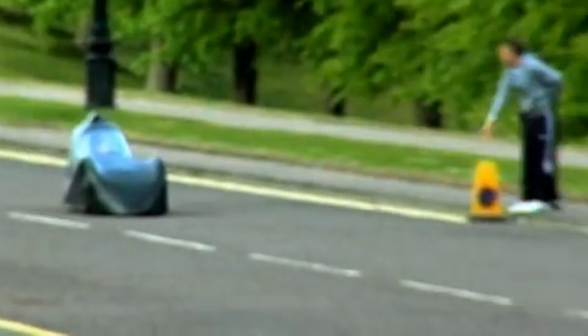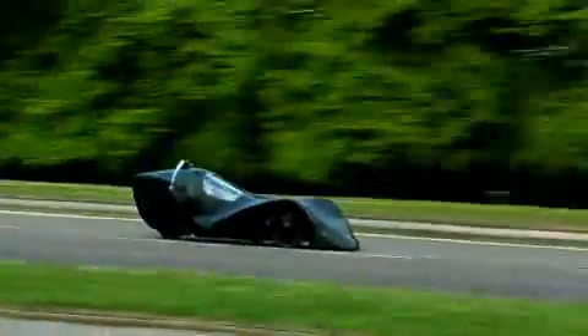A successful outing was had, smashing the previous record with a lightning speed of 45 miles per hour. Well done.